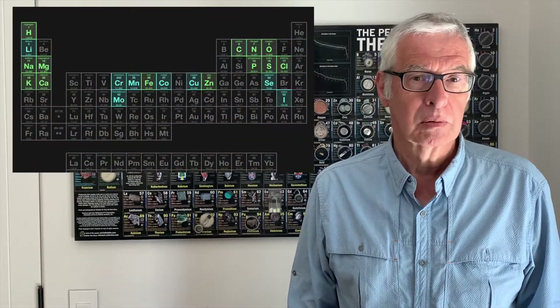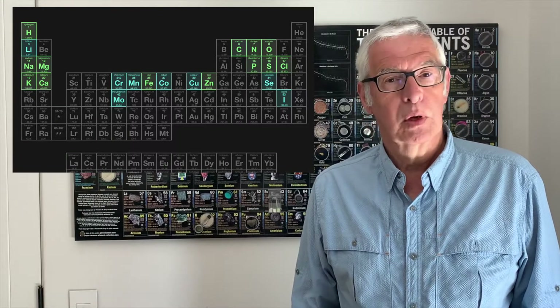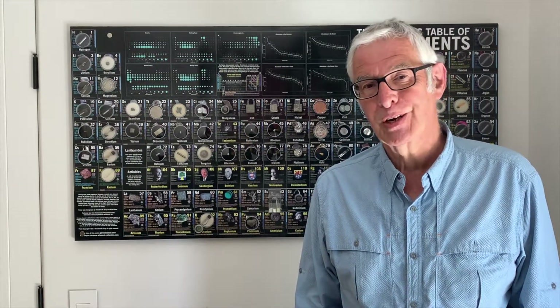In this video, we'll examine the 21 elements thought to be essential for human life. We'll examine their appearance, and we'll also look at the amount of each of these elements in the adult human. Let's get started.